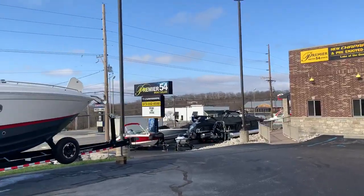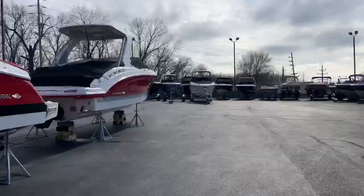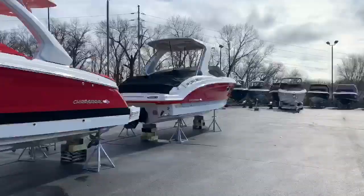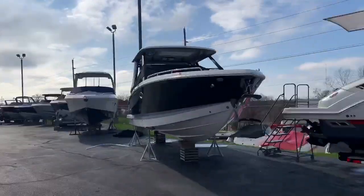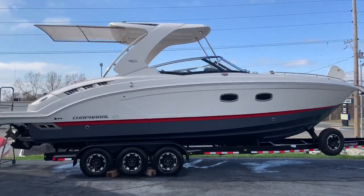Trevor Gardner here from Premier 54 Chaparral, your number one Chaparral dealer worldwide in beautiful Lake of the Ozarks. We have a wide variety of brand new and used boats to get you out on the water this summer, but today I want to tell you about the Chaparral 347 SSX.